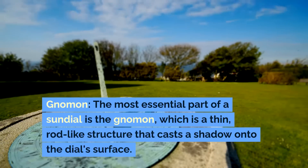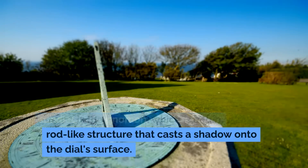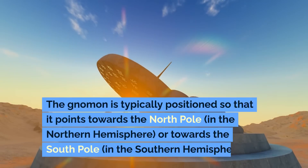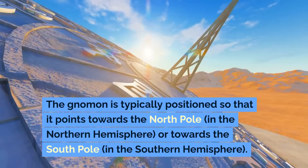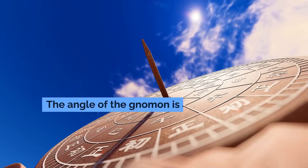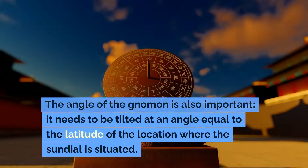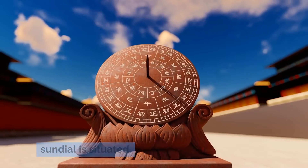The most essential part of a sundial is the gnomon, which is a thin rod-like structure that casts a shadow onto the dial's surface. The gnomon is typically positioned so that it points towards the north pole in the northern hemisphere, or towards the south pole in the southern hemisphere. The angle of the gnomon is also important — it needs to be tilted at an angle equal to the latitude of the location where the sundial is situated.